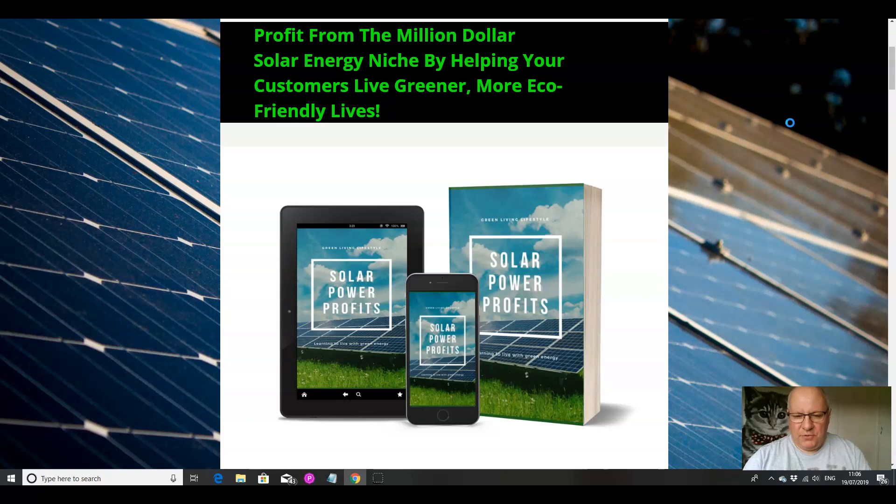In this review video, I'm going to go through this latest private label rights release, which as you can clearly see is in the green energy and eco lifestyle niche. With all of these private label rights products — and if you don't know what PLR is, I will explain it later — having the right offer at the right time is all important, and solar energy right now is really hot.